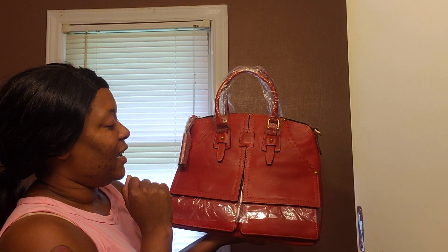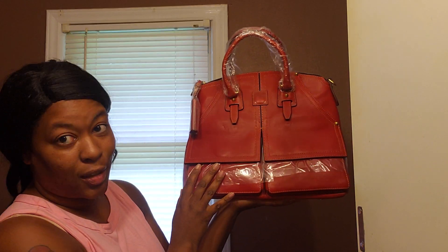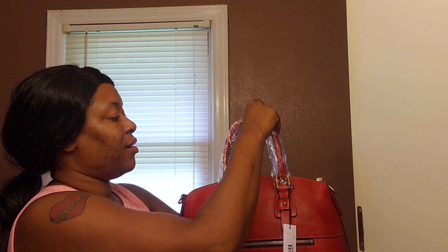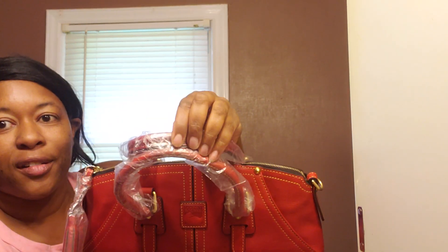I have a Michael Kors cheetah print strap I plan on using with this bag when I do pull her out and carry her. She is going to go perfect with a couple of accessories I already have. Same standard setup on the inside — you have your pocket on the back and the zipper pocket which I love because you can store stuff there. It fits nicely on my arm, and even though it has a shoulder strap I tend to just keep bags on my arm. I saw one lady try to wear it as a crossbody and that looked awkward to me.